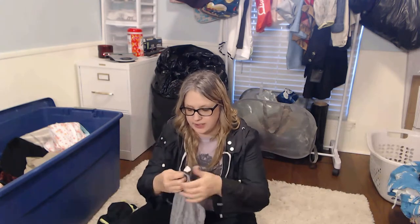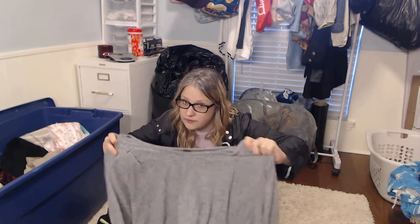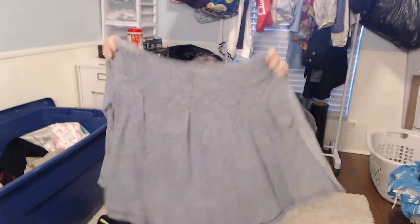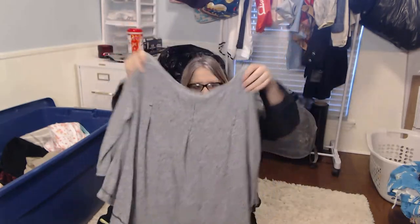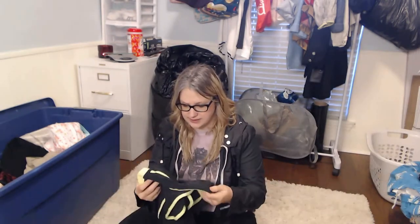I have pretty much given up on Free People, and especially We the Free, but I know my local consignment will probably take this if it doesn't end up being worth my time on Poshmark. It's a We the Free piece with the metal tag. At the bins, a dollar for Free People — We the Free? Yes. It's just a little basic crop top flowy piece, so I feel like that will do well whether I sell it myself or take it to consignment.